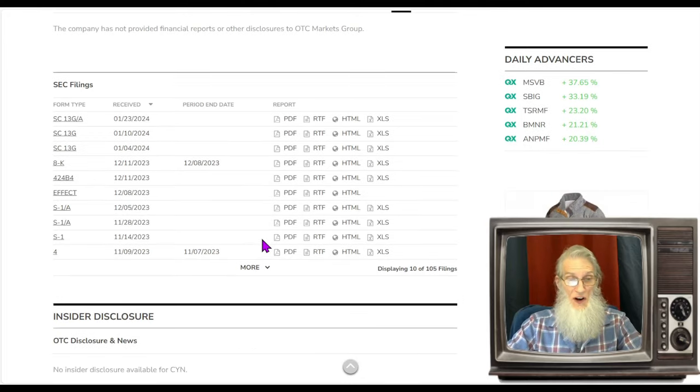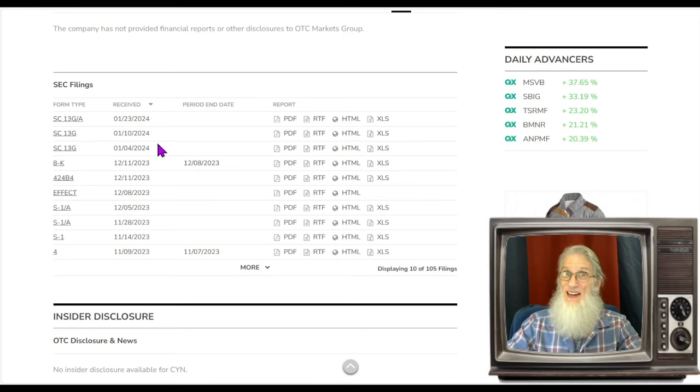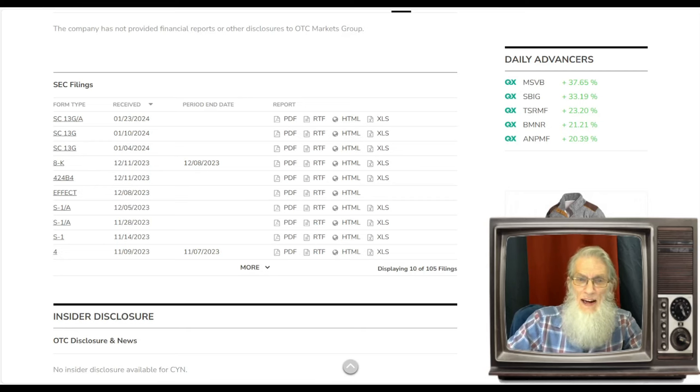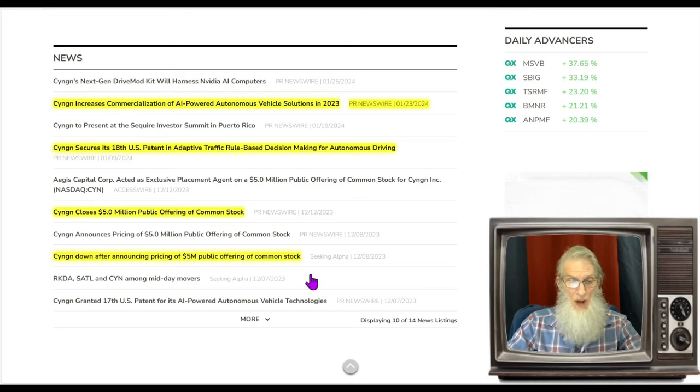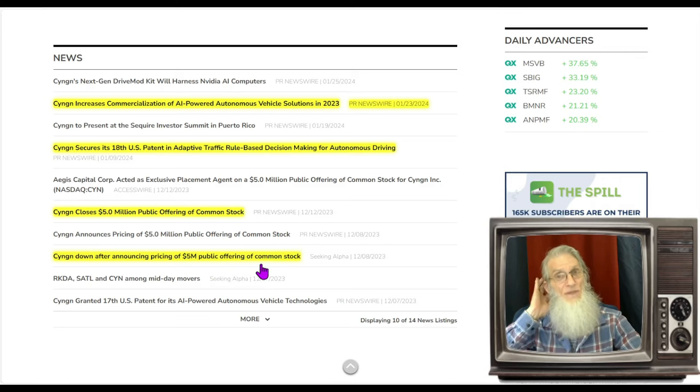Looking at the disclosures, we've got some SC-13G filings — these are always good news. These are big investors coming in, buying a lot of shares, getting an actual percentage of the company. One is for about five percent of the company, the other for about ten percent. Looking at the news, back in December the company made a public offering for five million dollars — about 33 million new shares, which means the outstanding could be up to 75 million now — but the company has five million dollars of working cash, so they're in good position.